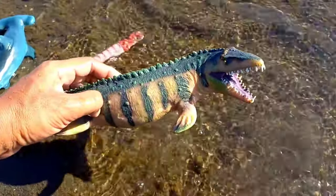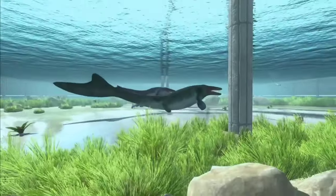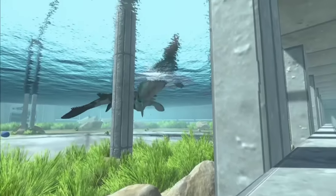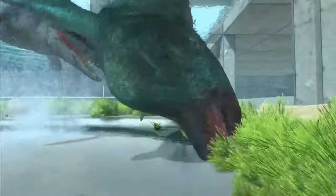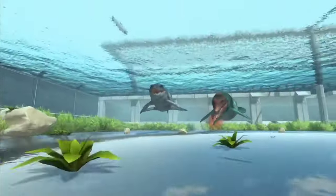This is a mosasaurus. Mosasaurus evolved around 100 million years ago and diversified by 66 million years ago. This sea monster is thought to have become extinct when a giant asteroid hit Mexico's Yucatan Peninsula, plunging the world into darkness.